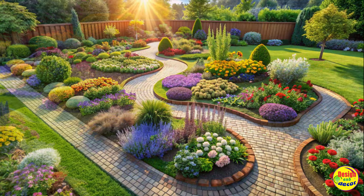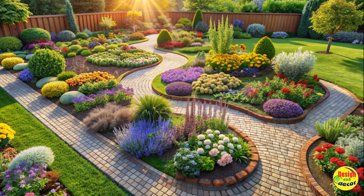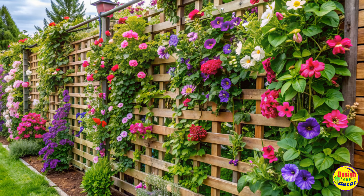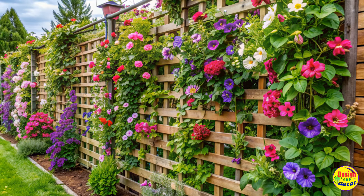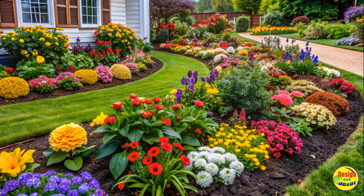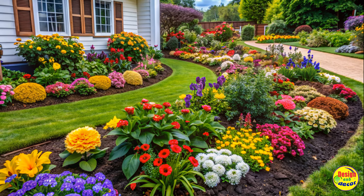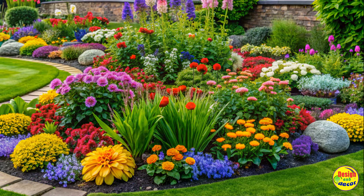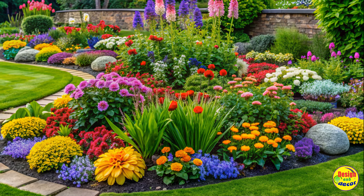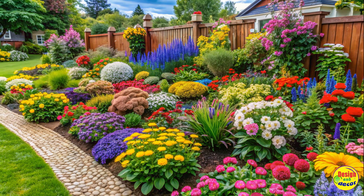Get garden inspiration from others. Finding inspiration from established gardens is a great way to spark your creativity. Look for gardening magazines, online blogs, and social media accounts that feature stunning flower beds. This will give you ideas on design, color combinations, and plant placement. Don't be afraid to adapt those ideas to suit your own space and personal style.